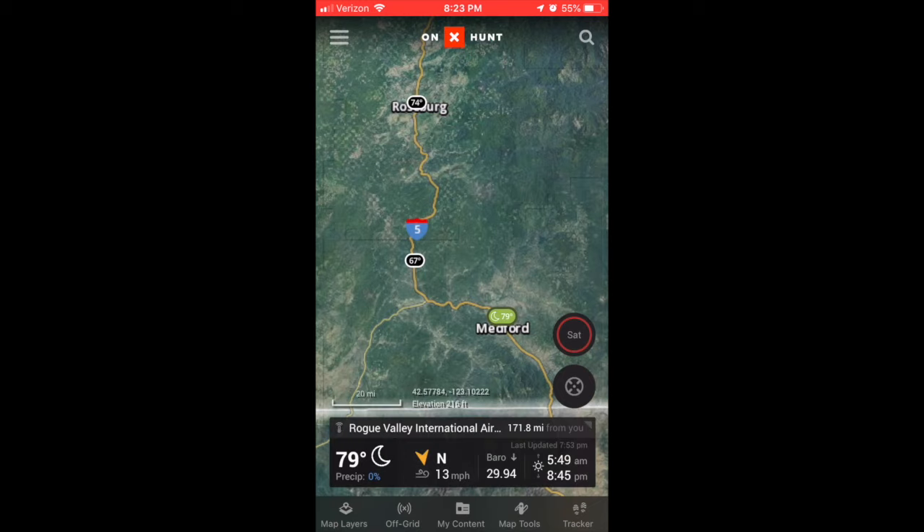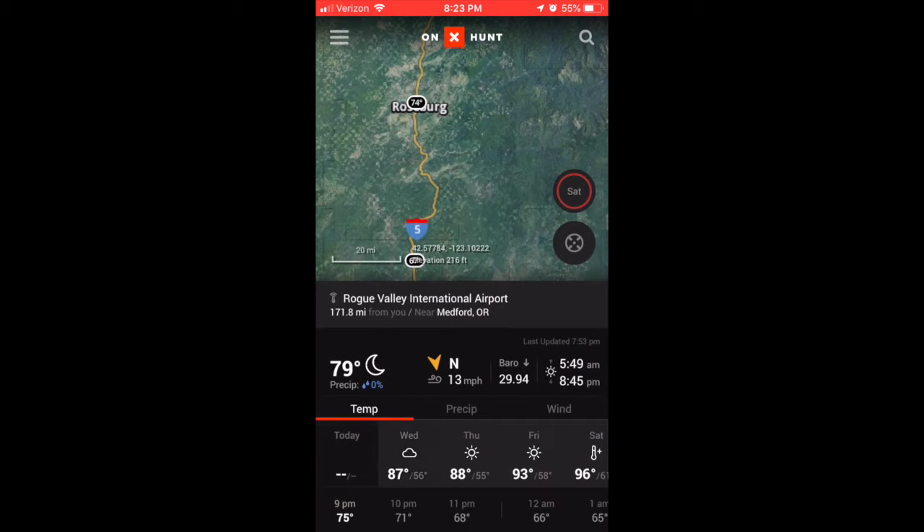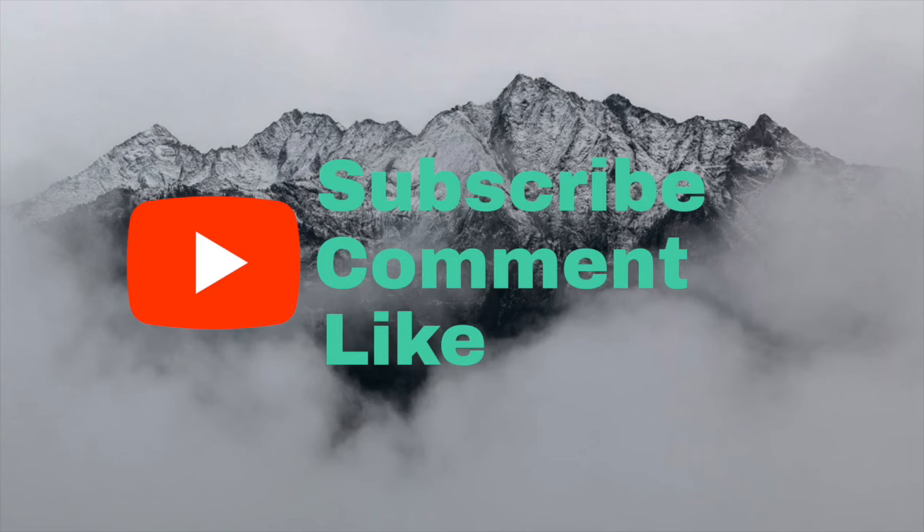If this is helpful to you, consider hitting the subscribe button. I do a lot of Onyx material. Also if you could comment, let me know how this was and like it as well. It doesn't mean a lot to you, but it does for me. It'll help me get in front of other hunters, and if this is helpful to you, odds are it will be helpful to them as well. All right, until next time guys, we'll see you then. Thanks.